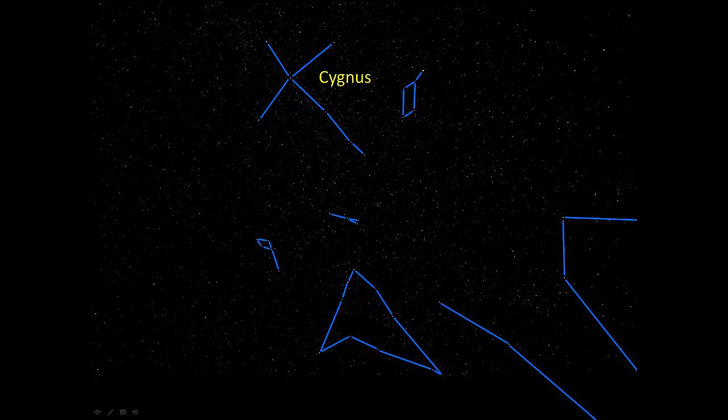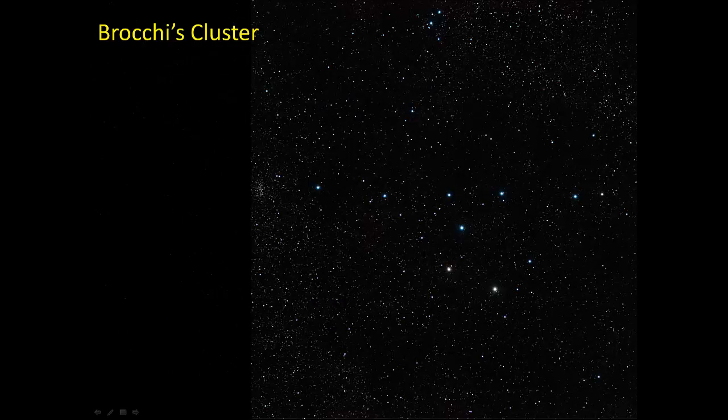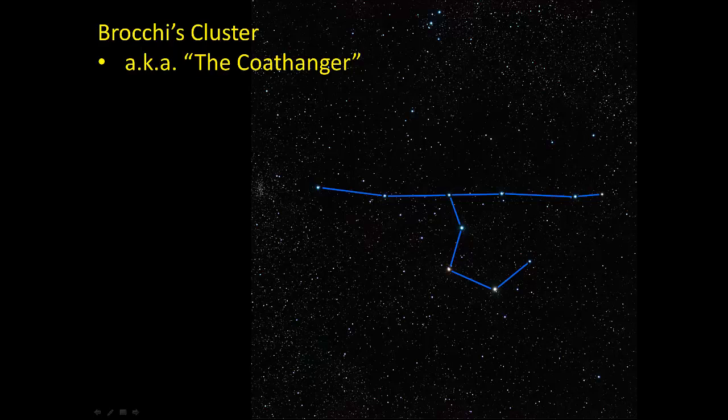Now let's look at the names of a few of these: Cygnus up there, Lyra there, Aquila, and Ophiuchus over here. Also in this part of the sky is a small asterism that you really need binoculars to see. With the naked eye, about all you can see is a faint fuzzy patch of stars. This is something called Brocchi's Cluster, also known as the Coat Hanger. And if we connect some dots here in this picture, you can see why it's called the Coat Hanger. This was not named by the ancient Greeks.